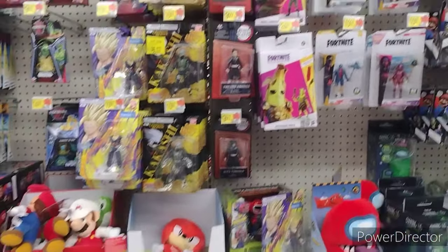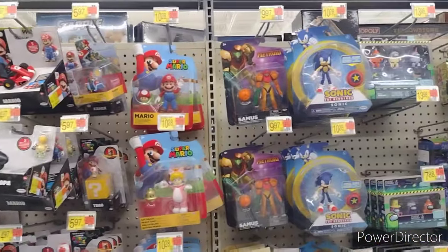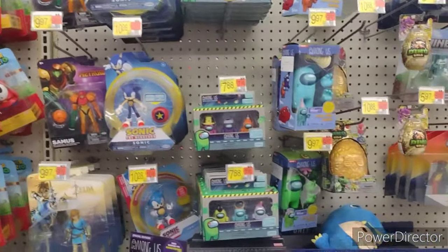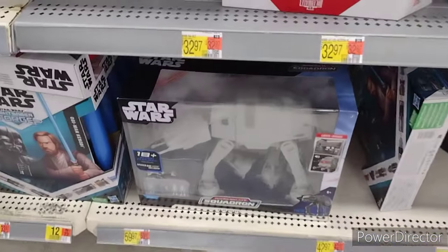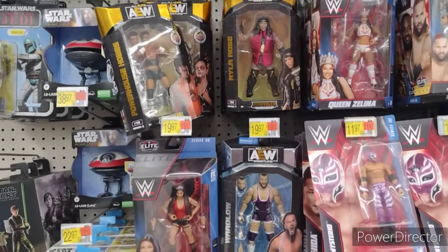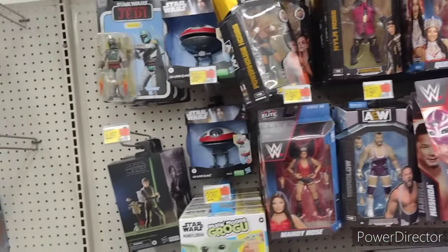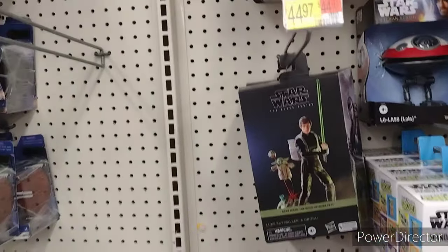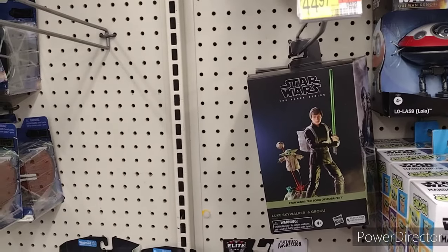Let's keep looking. They got Fortnite, got our video games. We have our AT-AT Walker. Over here we got wrestling — got Mandy Rose, got Queen Zelina. They got Luke and Grogu — that's a ridiculous price. Well, that's a deluxe set. No, that's a figure and a half, if that.